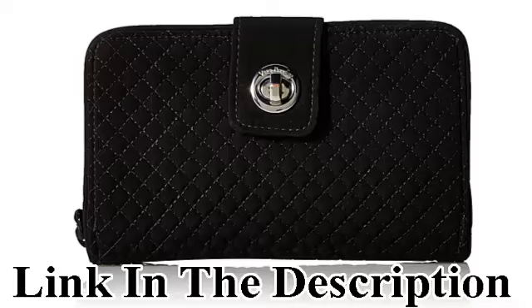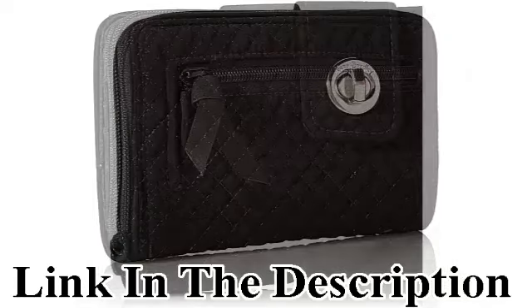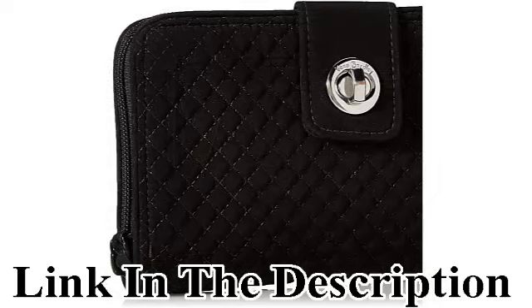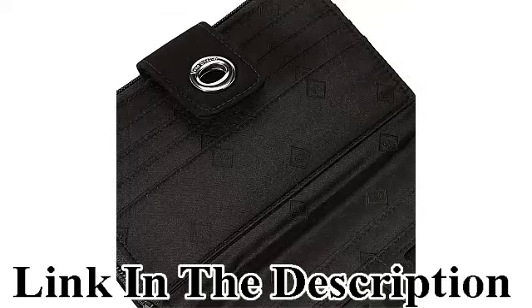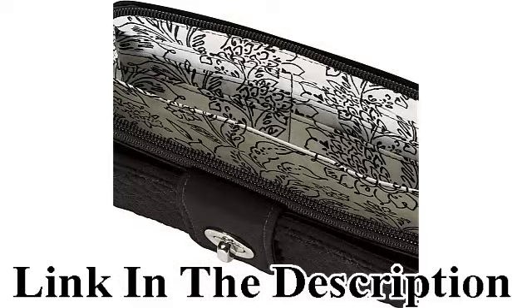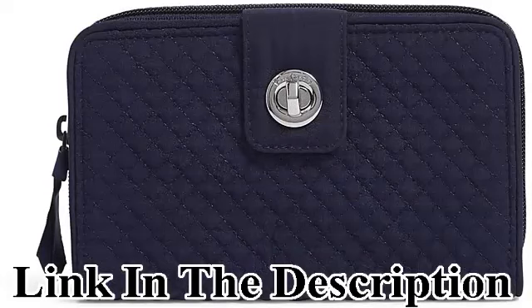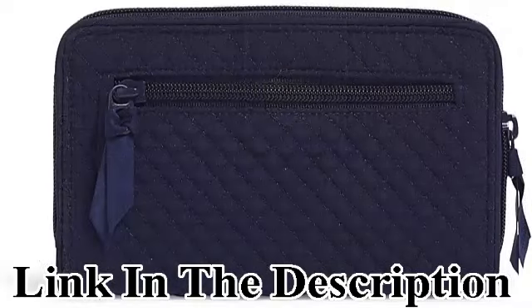Vera Bradley women's microfiber turn lock wallet with rapid protection. Form factor: slim. Brand: Vera Bradley. Special features: rapid protection, lightweight. Material: 100% polyester — sleek and lightweight microfiber. These solid colors bring style and function to your everyday life.